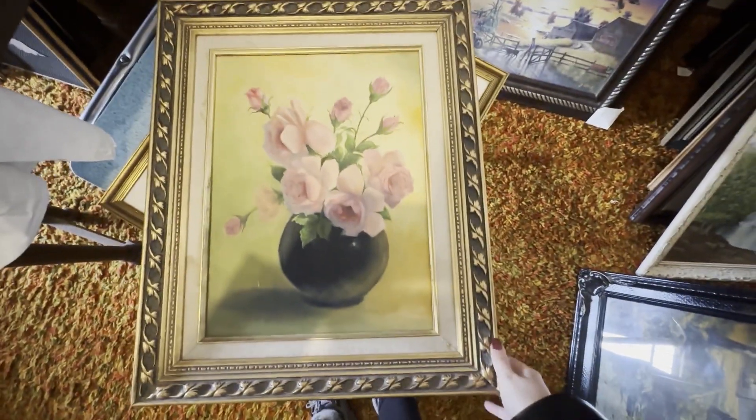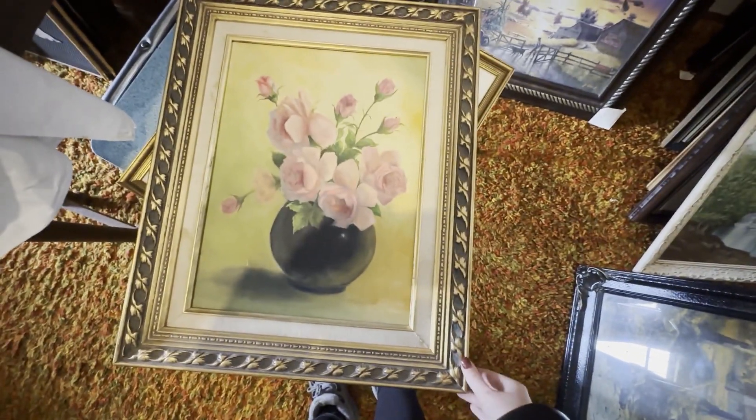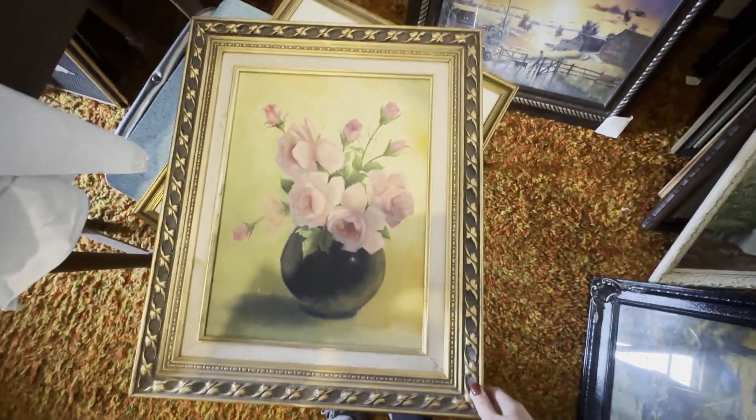So this will go with my cottagey decor, but there's no price on it. And I hate to take it up there and ask because then they'll just mark it up.